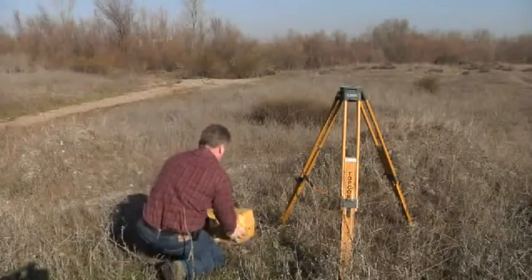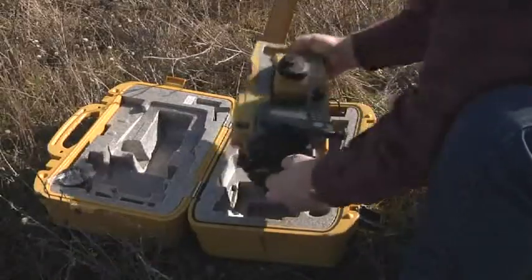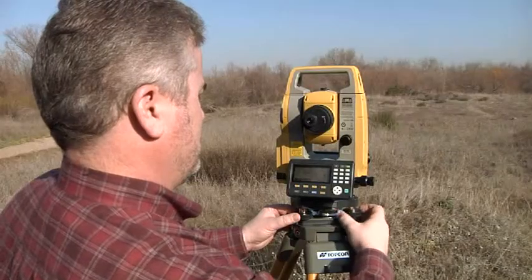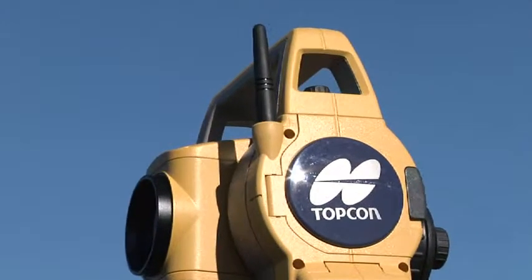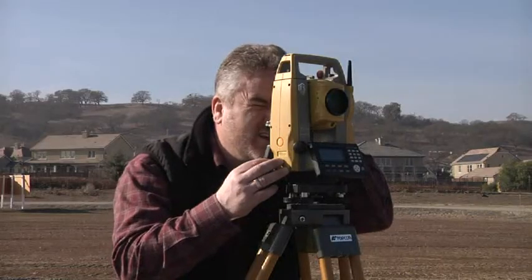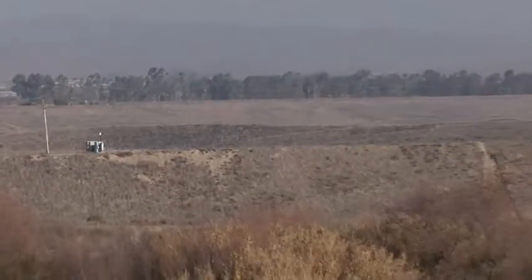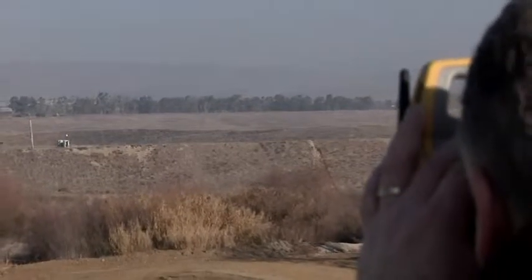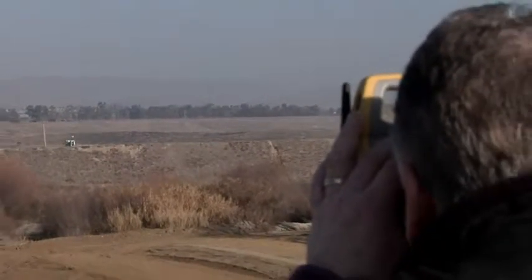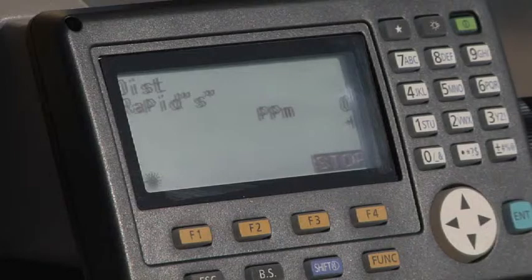TopCon's ES Total Station represents modern technology at its finest — smaller and lighter, more powerful and accurate, with new features never before seen in survey instruments. TopCon has re-envisioned the Total Station with the most powerful and accurate reflectorless EDM available. Shoot up to 500 meters reflectorless and get the result faster and more accurately than any other instrument.